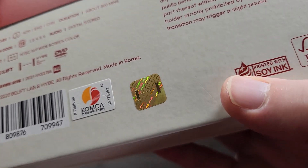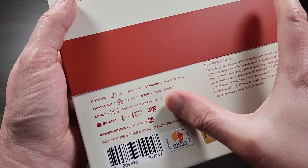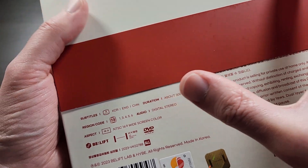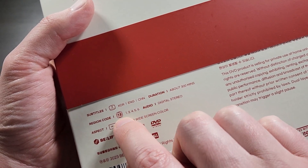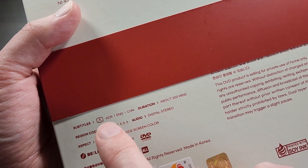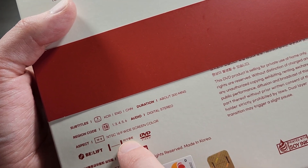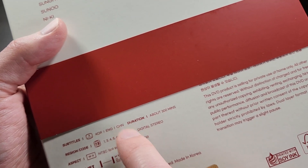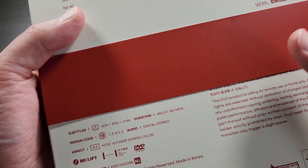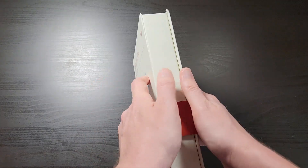Big Hit also has their own little holographic sticker so you can make sure it's authentic. This does appear to be all-region DVD, though the actual region code part says one and three, so it looks like it maybe doesn't work in region two. It is widescreen NTSC, comes with Korean, English, and Chinese subtitles, about 300 minutes total with digital stereo audio — pretty standard for Big Hit DVD releases.